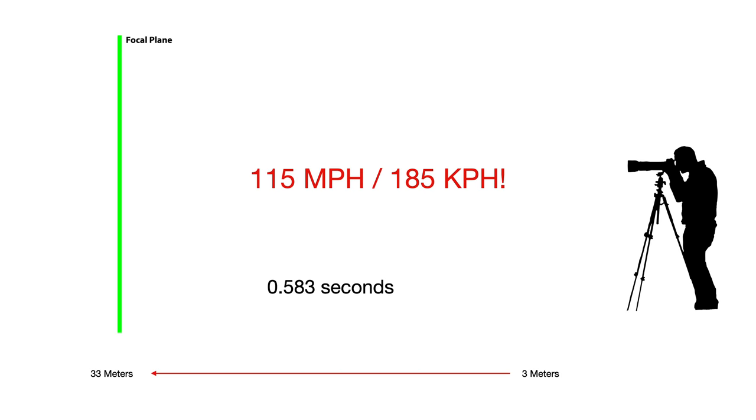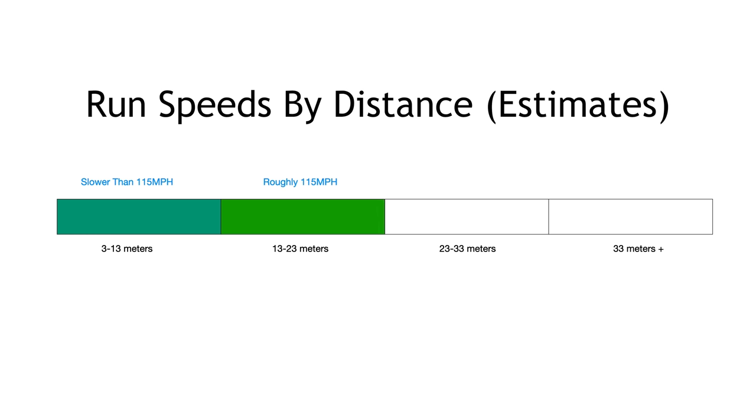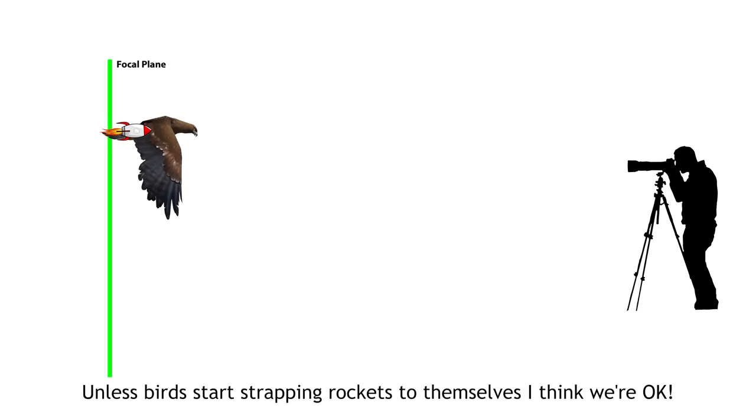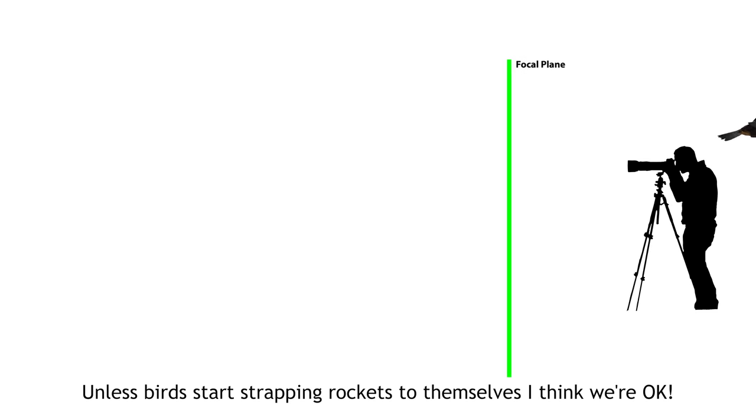Obviously this is more of an average since the speed isn't going to be precisely the same along that entire 30-meter run. It was slower during the first 10 meters, probably about the stated numbers in the middle 10 meters, and likely faster than my estimated speed for the last 10 meters. And of course that speed continues to skyrocket by orders of magnitude as you head out towards infinity. So the bottom line is: in order for a target to outrun the focus speed of this lens, it would have to be moving directly towards the camera at faster than 115 miles an hour at relatively close range.